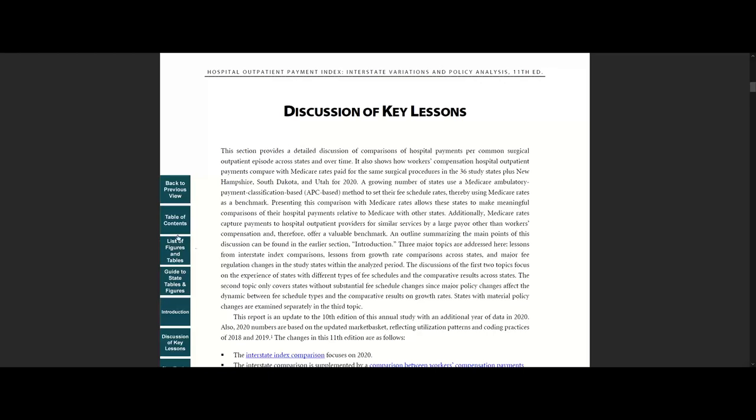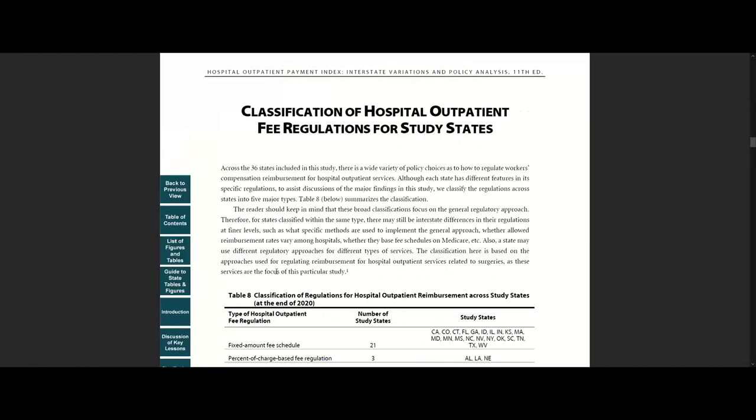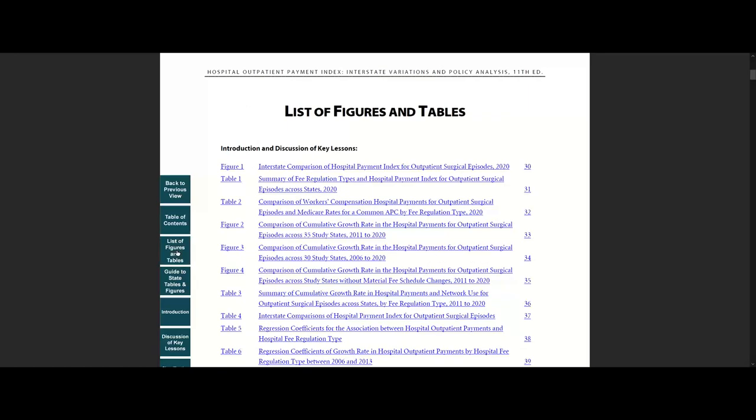This section is followed by classification of fee regulations, which summarizes the major types of regulations across study states. Next, let's look at the list of figures and tables. In this section, findings discussed in the key lessons are supported by tables and figures. For example, the first figure compares hospital payments for outpatient surgical episodes across 36 states for 2020.